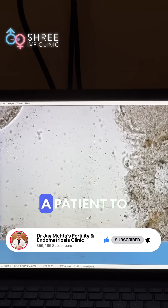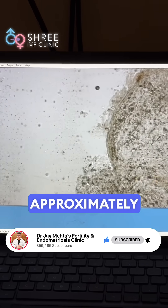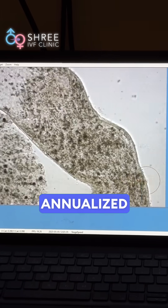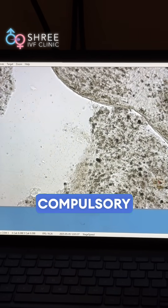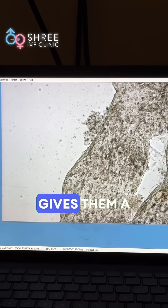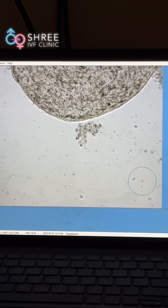Now this is what is important for a patient to understand. A good micro-TESE will give approximately a 35 to 50% chance of sperm retrieval on an annualized basis. It is not compulsory that a patient will be able to retrieve sperms in all situations, and this gives them a closure of treatment which they want mentally so that they can progress ahead in life.